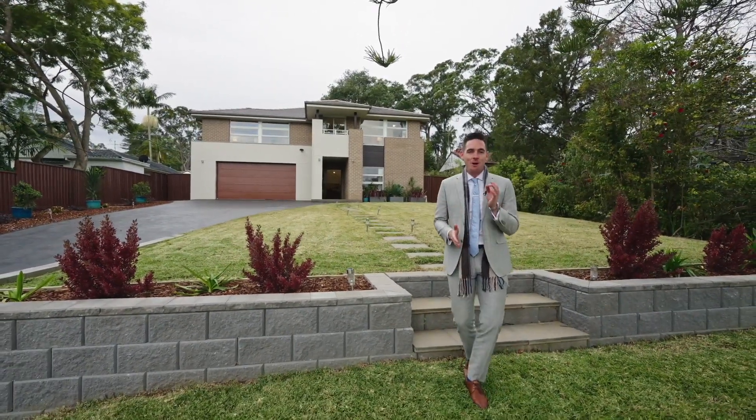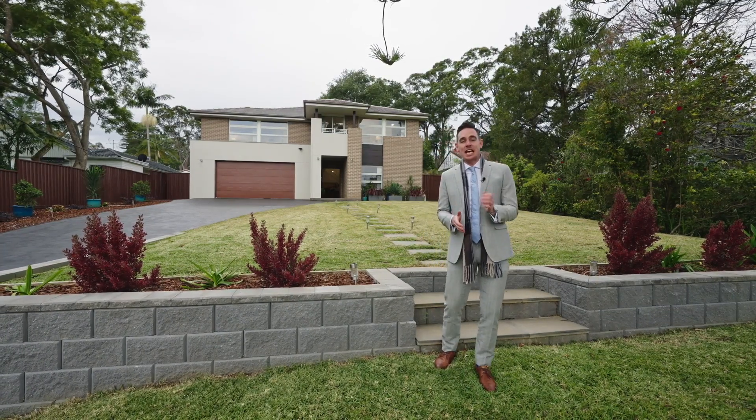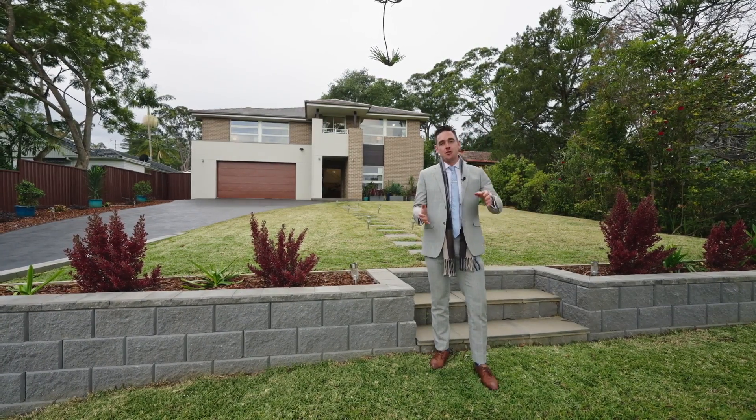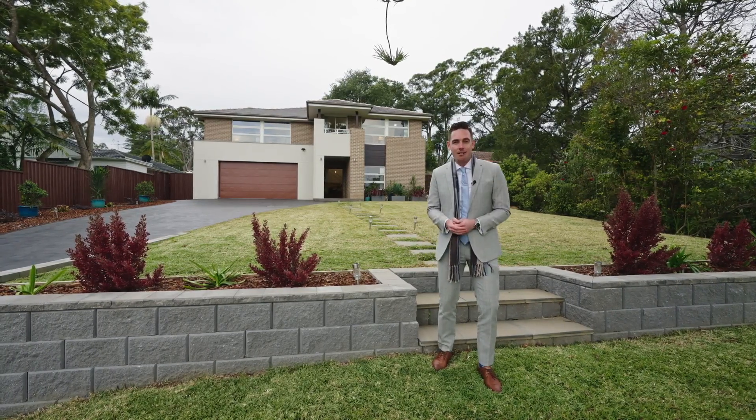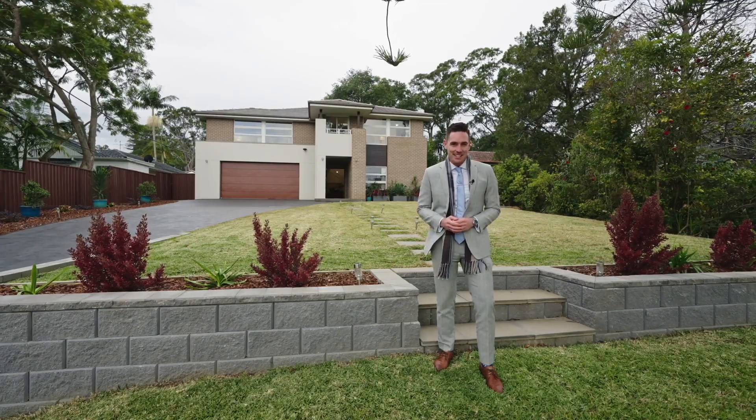This is the best home on the market in West Pimble right now. Number 17 Eden Home Street is a five bedroom, four bathroom, massive two-car garage home packed with premium features and built to exacting standards.